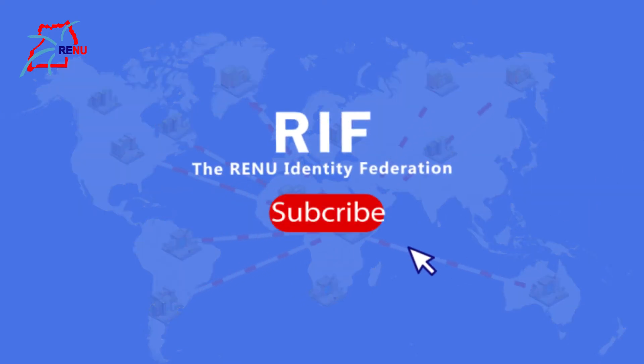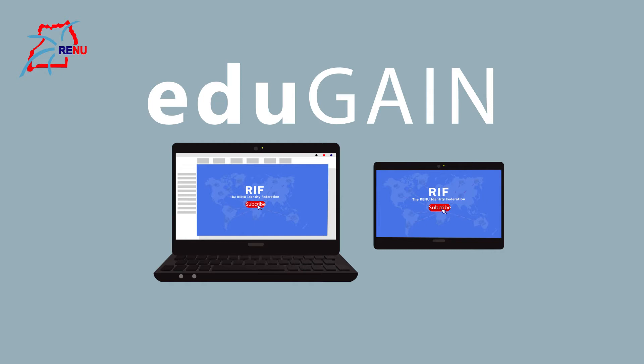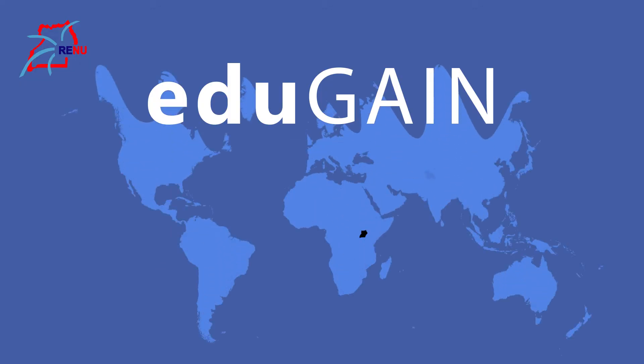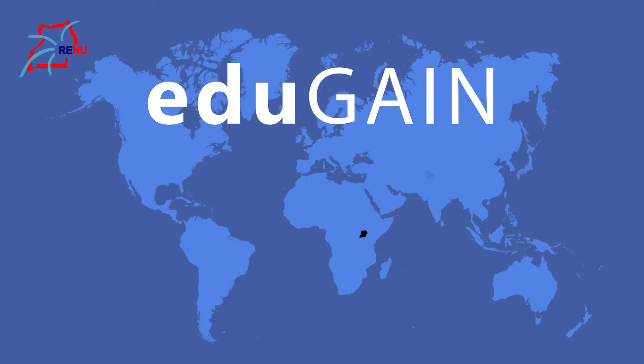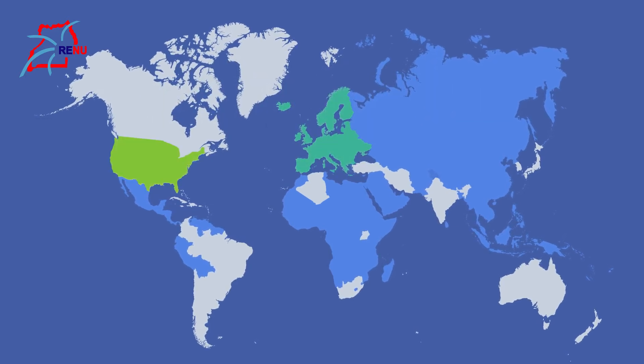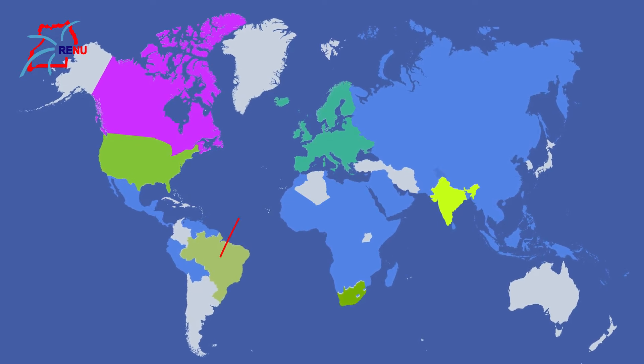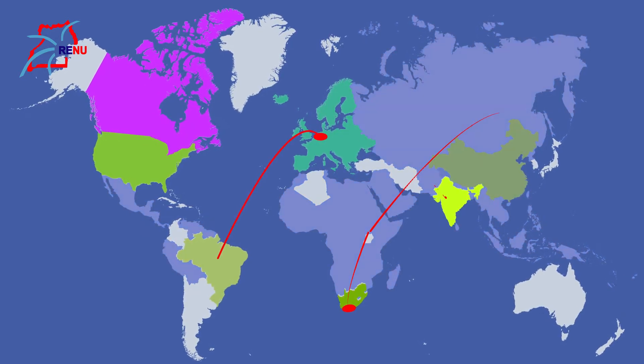Subscribing to this service means your institution becomes part of the world of EduGain, which is a global collaboration of identity federations that stretches resource sharing to over 60 countries across the globe, including Europe, the United States, Canada, Brazil, India, South Africa, and even China.